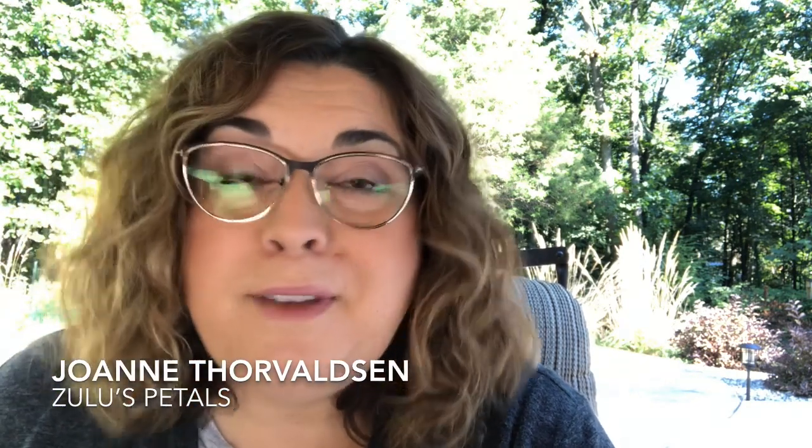Last time we chatted, I had a little giveaway and I asked you all what was the first project that you favorited on Ravelry. We had a lot of people share their first favorited item, and the random number generator drew Joanne Thorvildsen. She said her first favorited pattern on Ravelry was Zuzu's Petals.